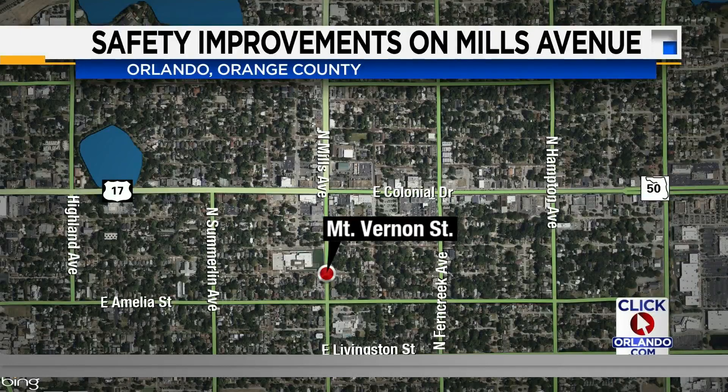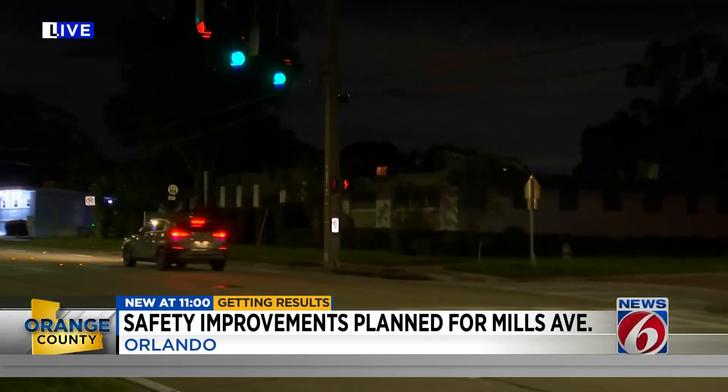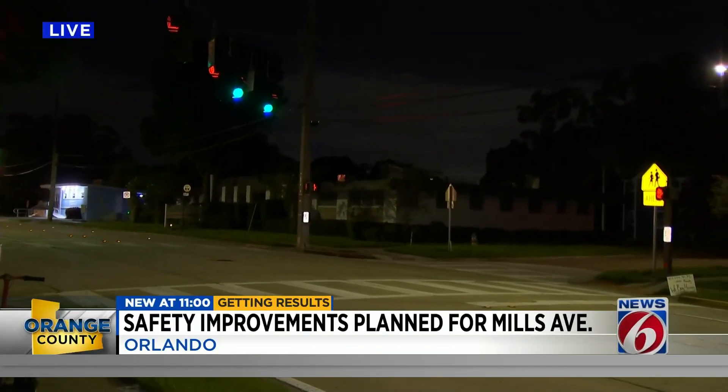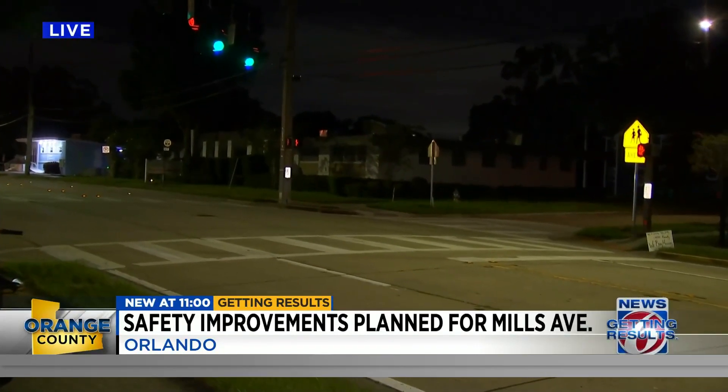News 6's Troy Campbell is live there tonight with details on this plan. If we take a look at the lights at this intersection, you'll see that they're right above the lanes on the cable that goes across the roadway. FDOT says that has previously been damaged before.